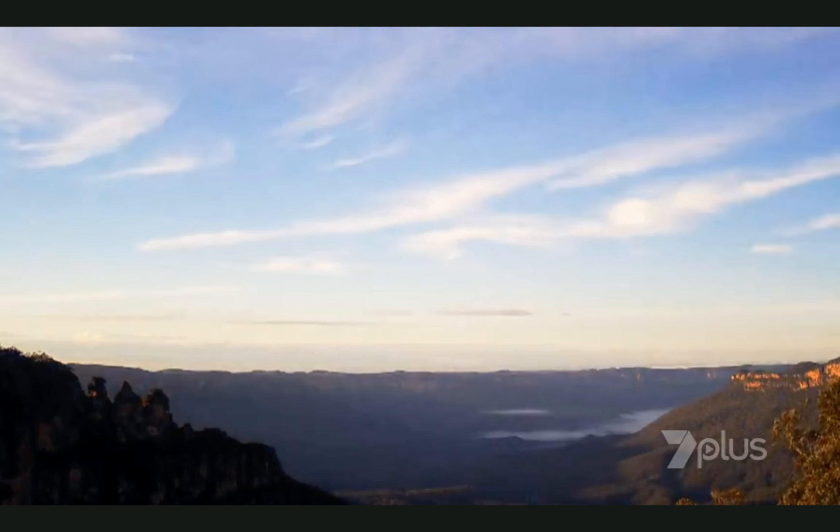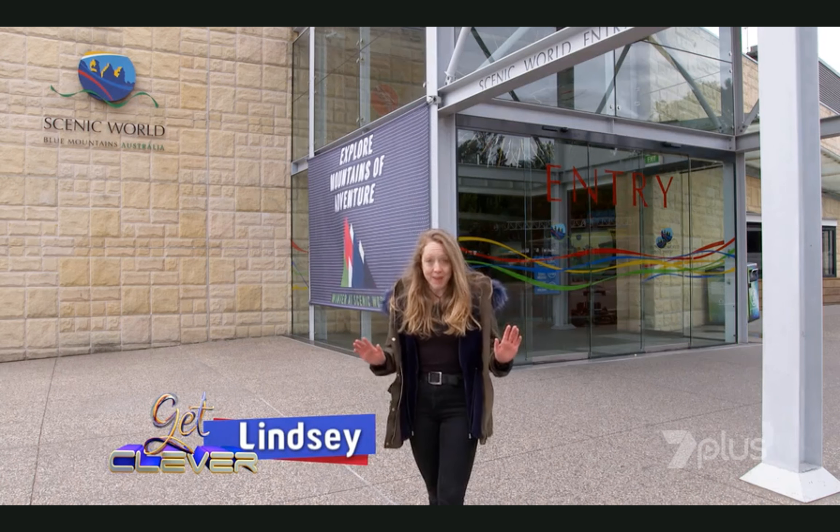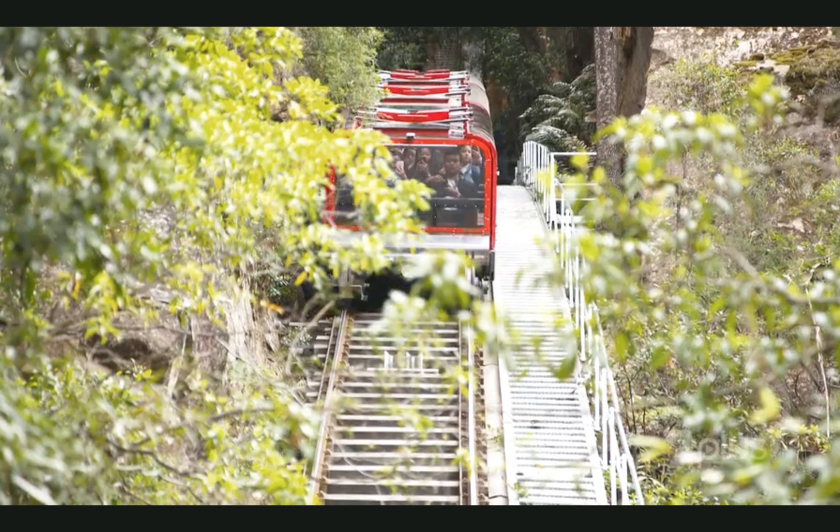I'm here at Scenic World to go for a ride on the world's steepest railway, the Scenic Railway. Now way back we used to call it the mountain devil, so let's find out why.